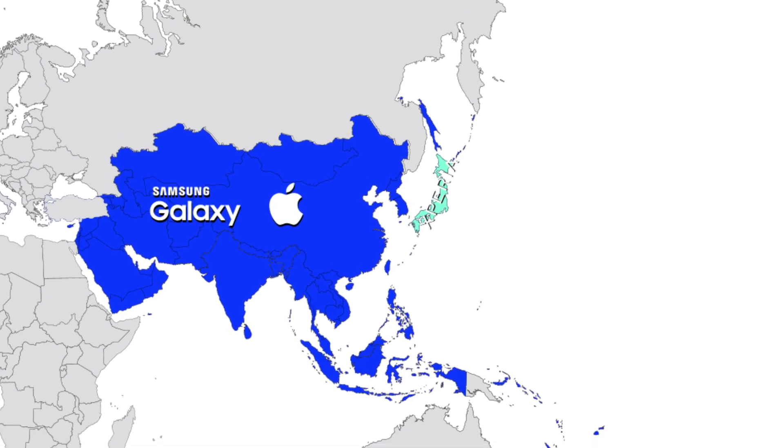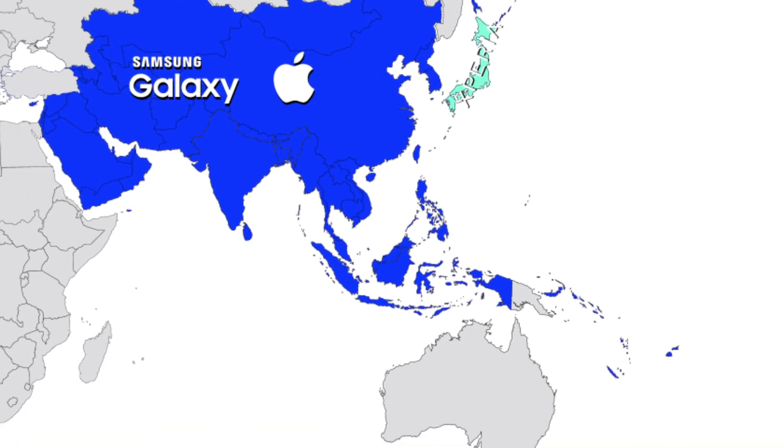At last, don't overlook brands like Xiaomi, Vivo, and Oppo, as they have pretty good market penetration in India and Indonesia.